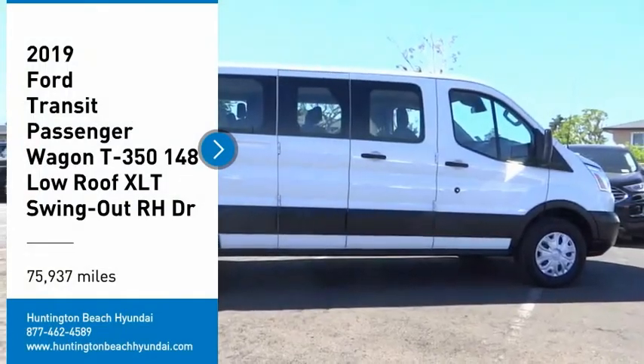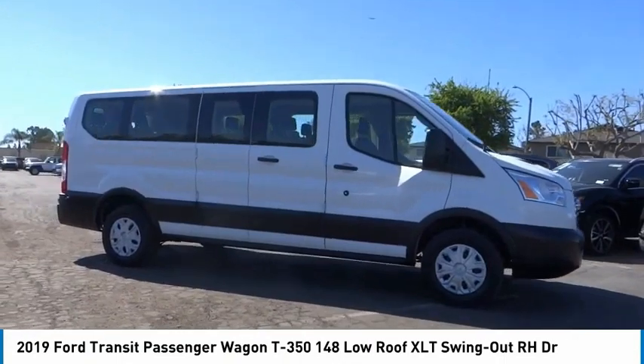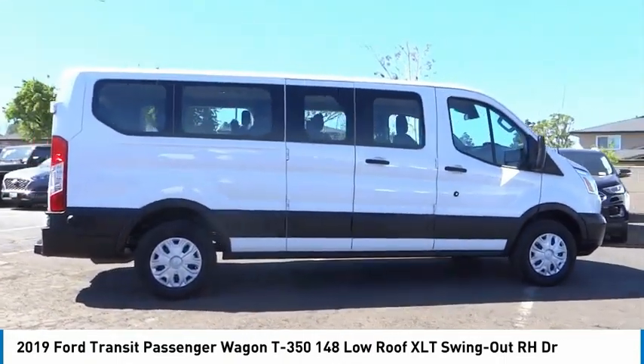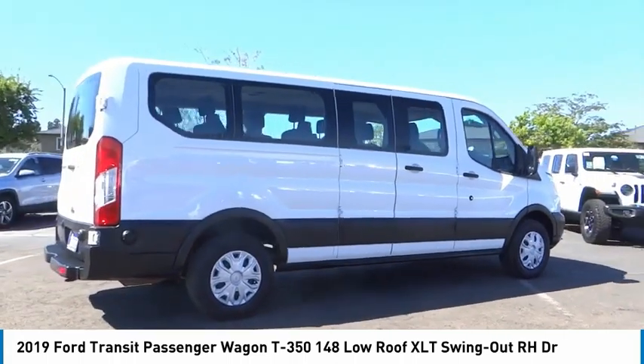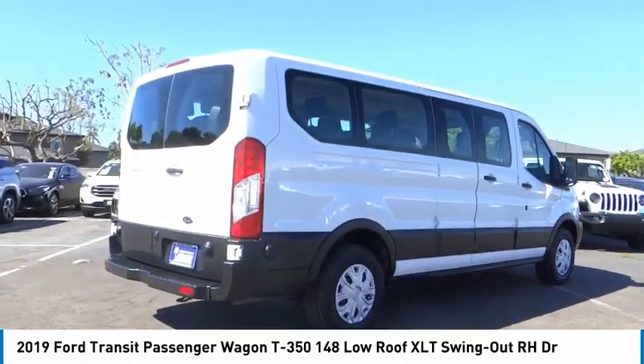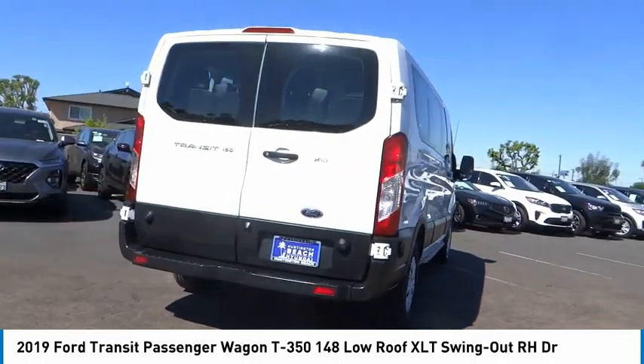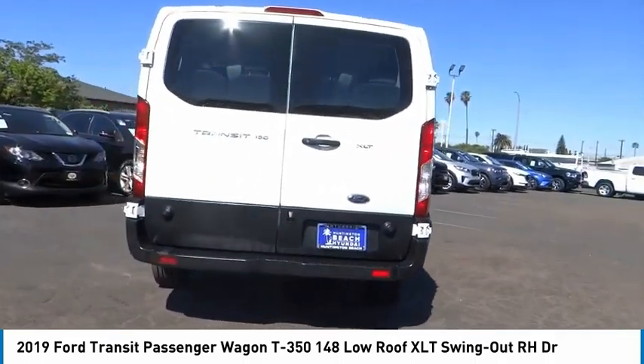Stop by and take a look at the 2019 Transit Wagon. The Ford Transit Wagon offers a wide variety of flexibility, regardless of whether you're trying to haul a large number of passengers or you simply need the space for work purposes. This vehicle is the meaning of versatility.